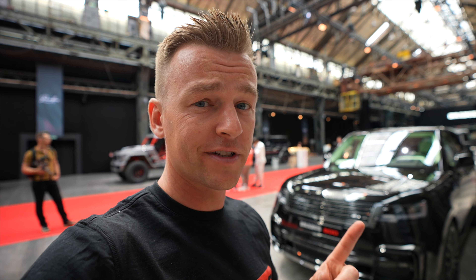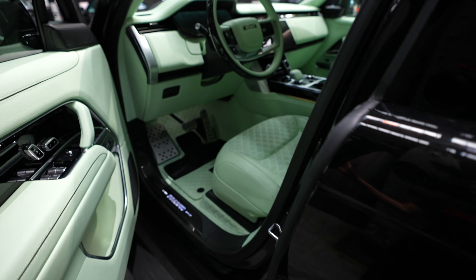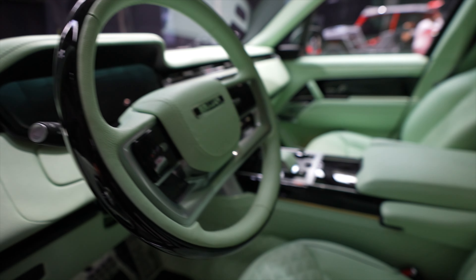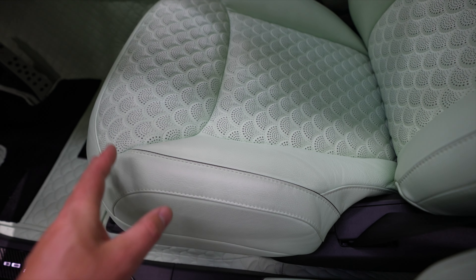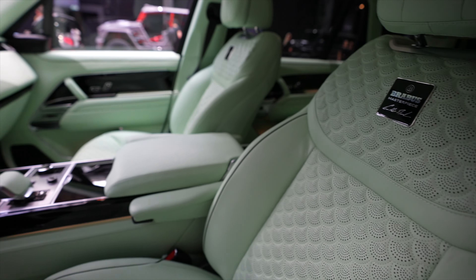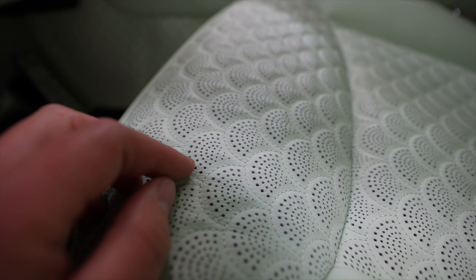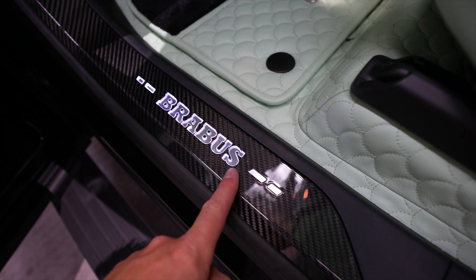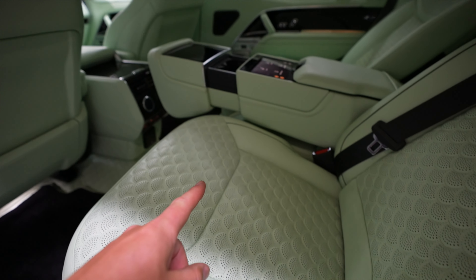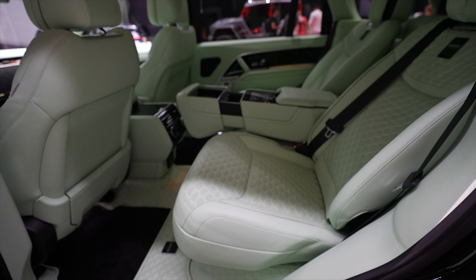Last but not least, another world premiere: the Range Rover Brabus 600. Yes, Brabus is now doing Range Rovers. They gave the Vogue a 600 horsepower engine upgrade. The interior is a unique gummy ball blue-green color — actually pale green — with beautiful stitching in the headrests, Brabus masterpiece finishing, velours on the floor, and Brabus carbon fiber trim. That back seat is a great way to travel.